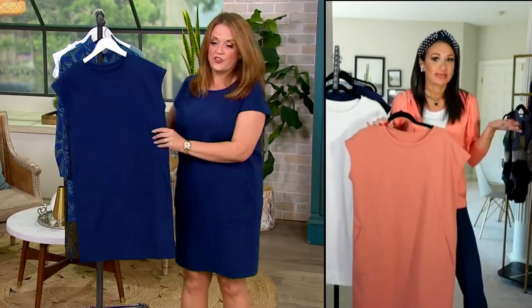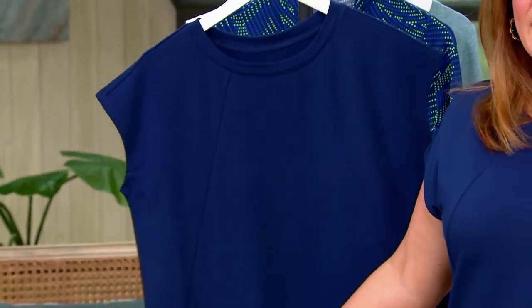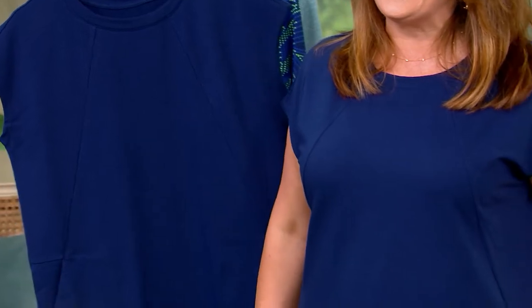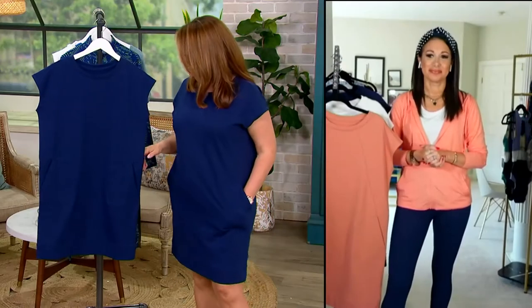You look adorable — and I'm so comfortable. It just looks so good on. You see it on the hanger and you're like 'huh,' but then you see it on and you get it. It's got great shape, it's super comfy, and the darts are adorable.